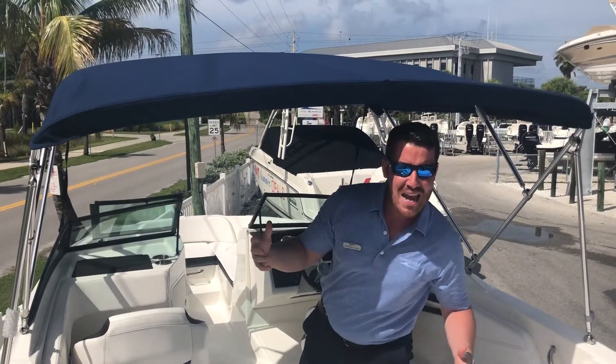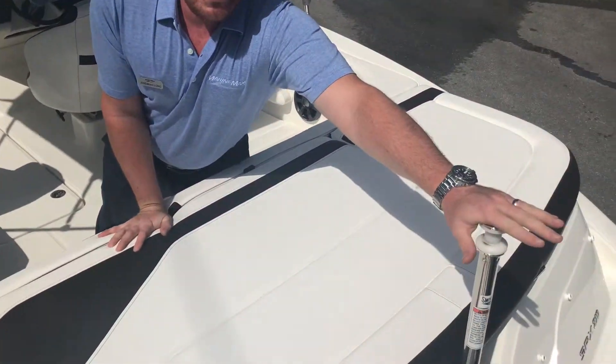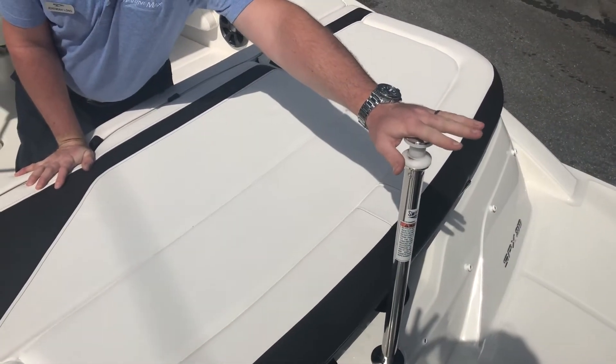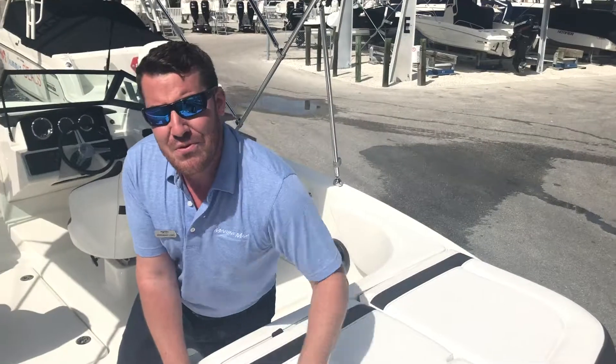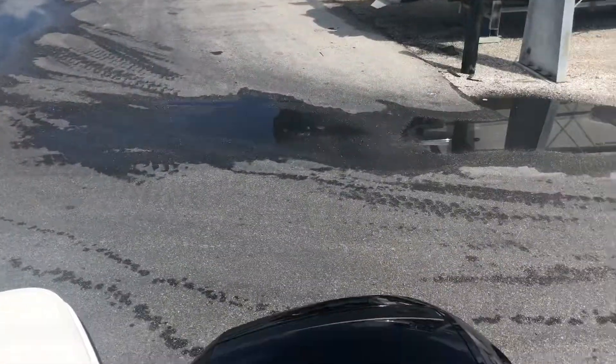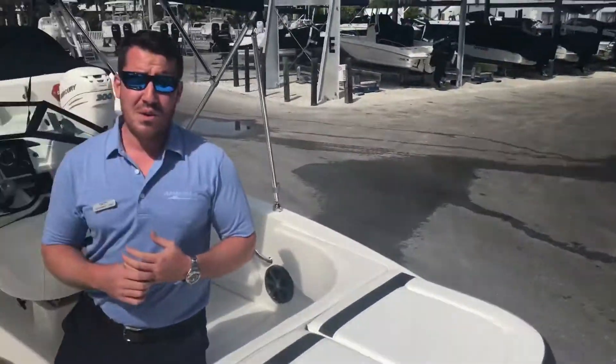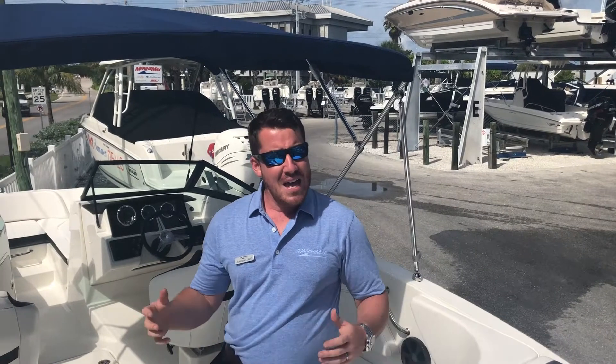You can see the bimini over my head — it gives you all the shade you can hope for. The boat has ski tow attachments for boards, for tubes, for everything you can hope for, and Sea Ray backs it up with a fantastic Mercury 150 four-stroke.